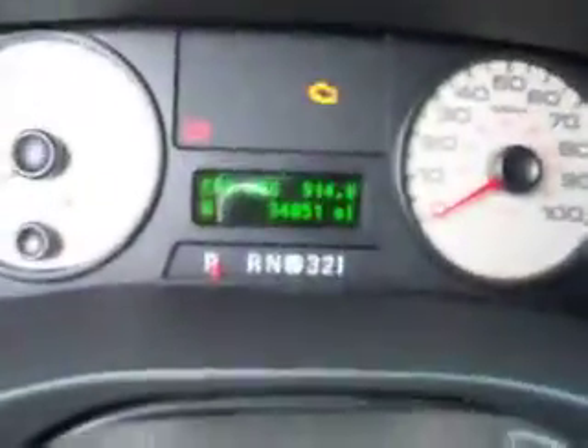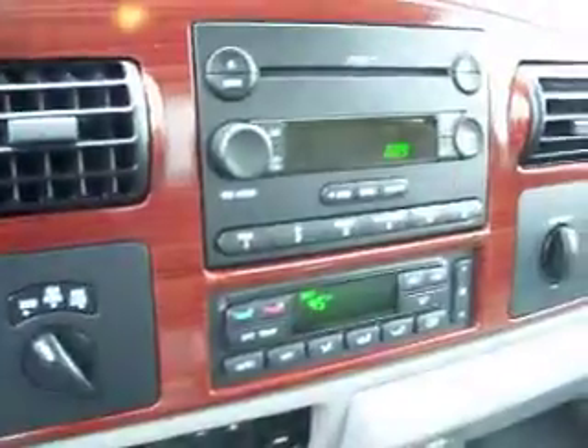This truck has 34,051 miles. Six-disc CD changer, tow command, and four-wheel drive. You can see the passenger seat is very clean. The back seat also has no rips or tears. The rear carpeting has no rips. These seats fold up and that folds down for extra storage.